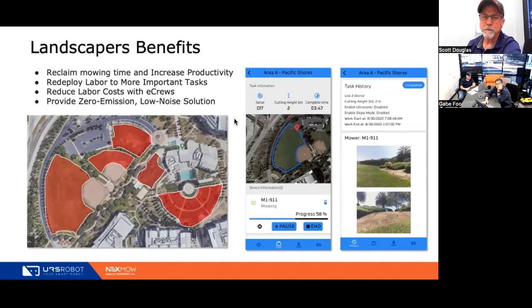You always start with the outer boundary first as far as mapping. The better you get at mapping, the more successful you'll be with the product. The app shows the mower deployment details: how long it takes to complete, the cut height you've set, and the progress of each mower. If you have multiple mowers running, you see the progress for each one. Increasing the number of mowers on a property increases the cutting speed performance to get the job done faster.